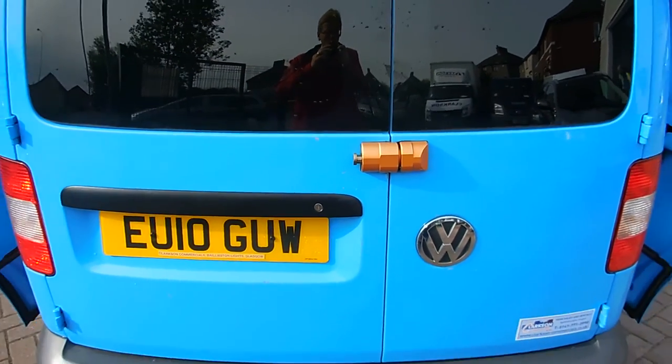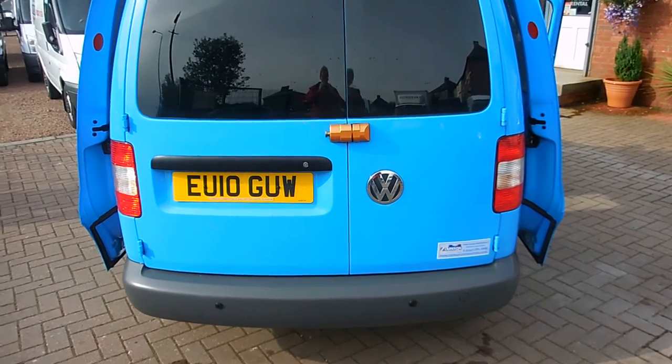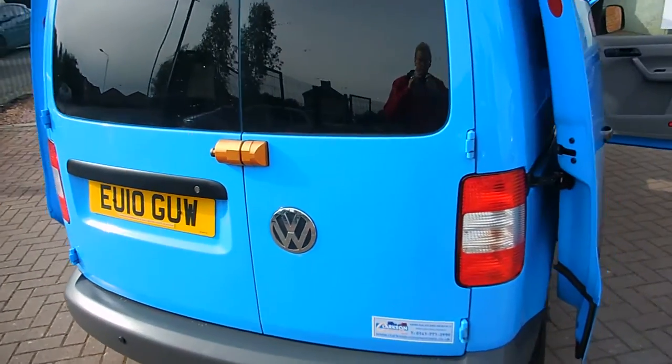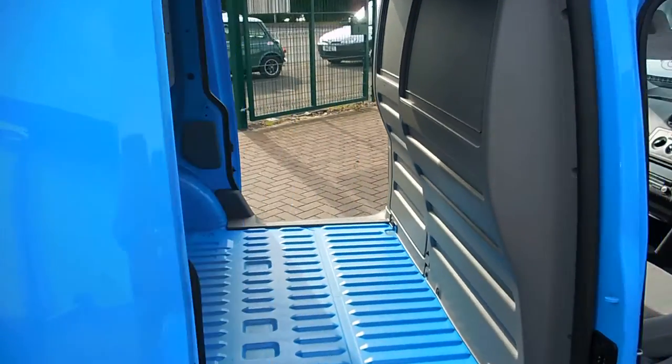As per usual Gas Board spec, we've got the high security door lock here as well — it just gives you a heightened level of security. On the back bumper we've got reverse parking sensors, which for day-to-day use are very handy indeed. It's got a full service history.